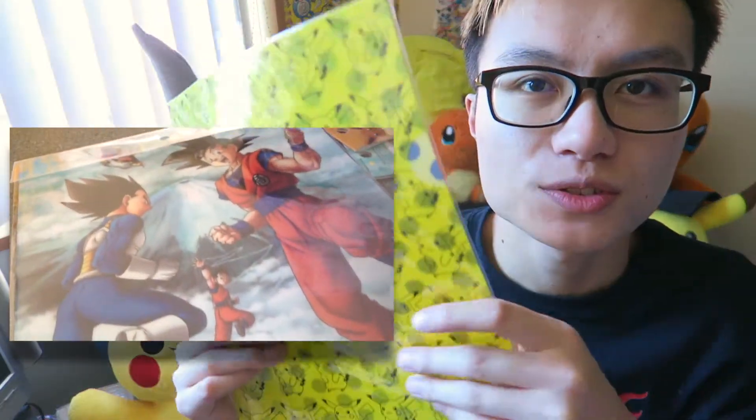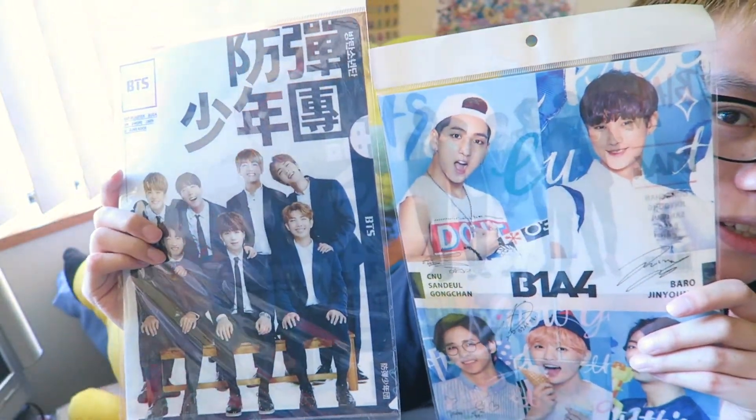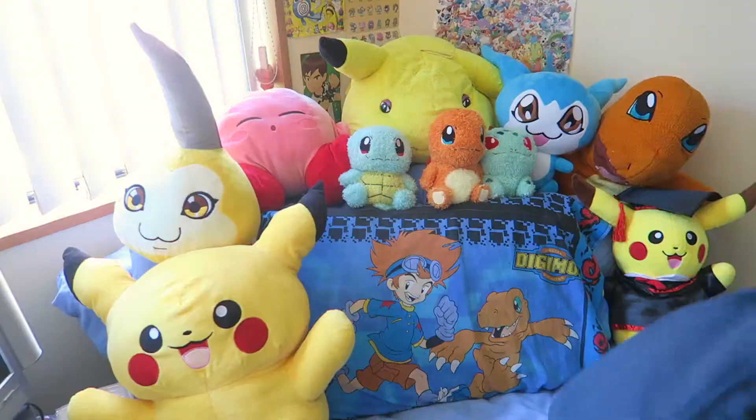I got some folders as well — Pokemon K-pop ones. These were actually really cheap, I think they were like 200 yen. Really cheap. Oh, look at the back — I didn't show the back.